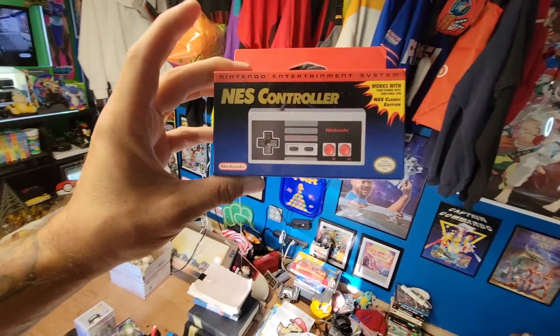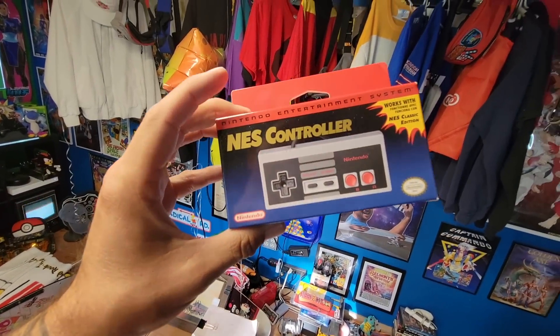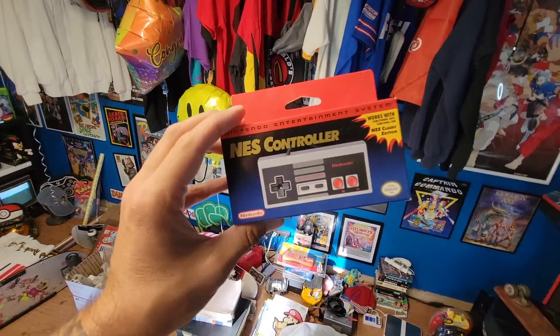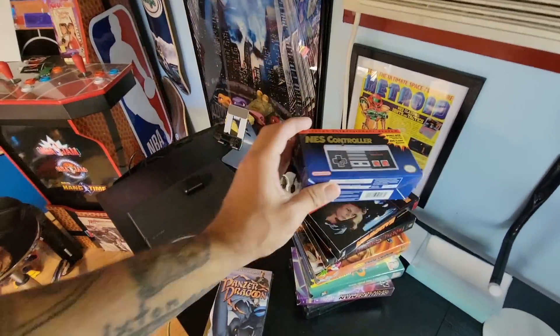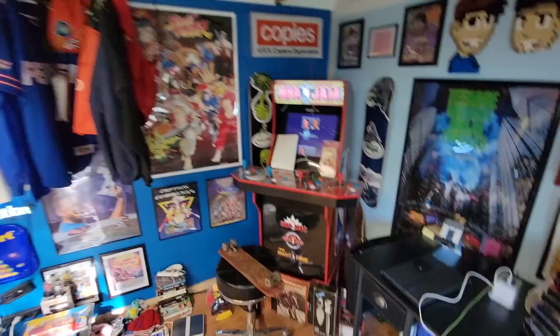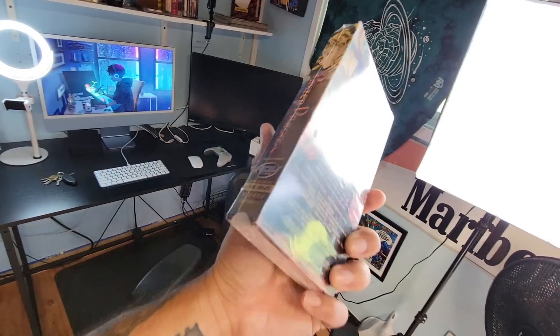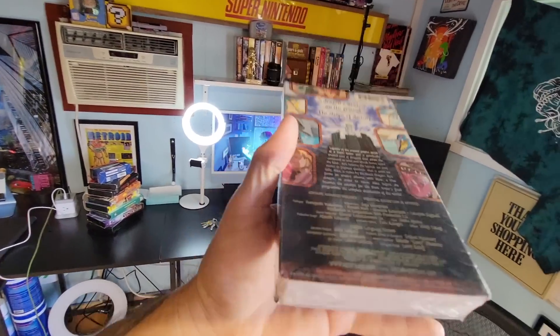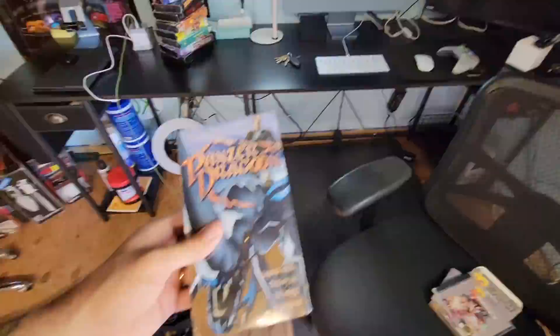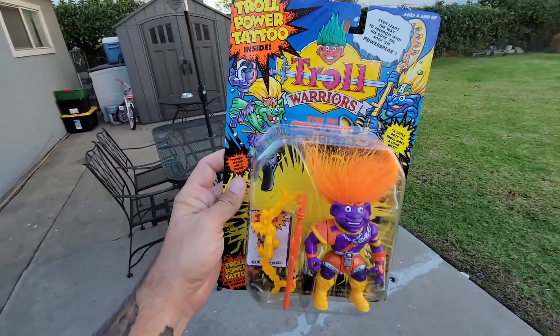NES controller right here — I can't believe it, no edits, no cuts. This is for the NES Mini Classic Edition. I play my Super Nintendo Mini all the time, so it doesn't hurt to have another one. I have an NES Mini as well. And Panzer Dragoon right there — based on the hit video game. Back in the day I passed on the actual game for like a hundred bucks — big mistake. But I'm a huge fan of video game-related VHS, so finding this one sealed, I had to pick it up.